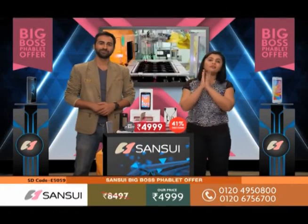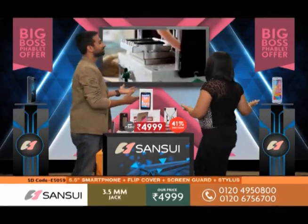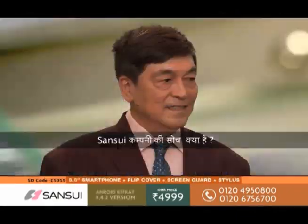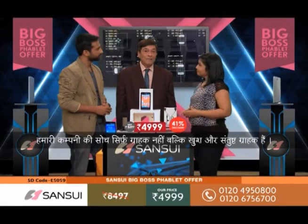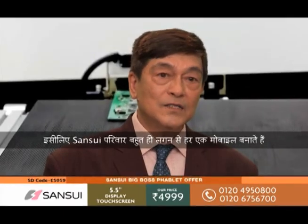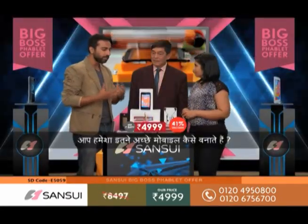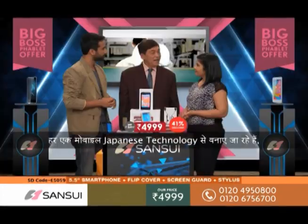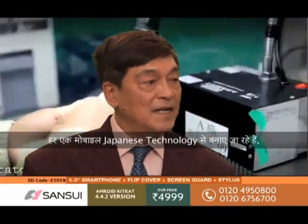We have a very special guest all the way from Japan — Mr. Takahashi from Sansui is here with us. Welcome Mr. Takahashi. The vision of our company is not only to have customers, but to have happy and satisfied customers. That is why everyone in the Sansui family puts their heart and soul into the manufacturing process, crafting every piece to perfection. Each and every mobile is created with passion, using exclusive, world-renowned, high-end technology made after a lot of research at our R&D center in Japan.